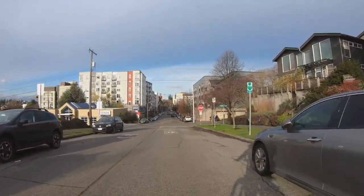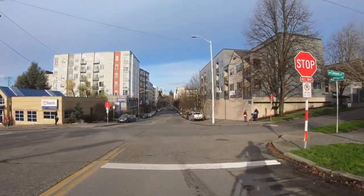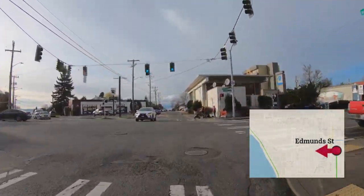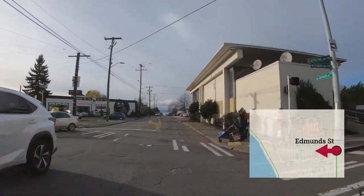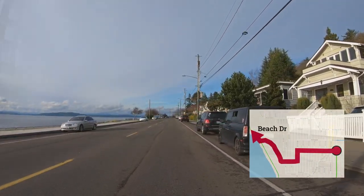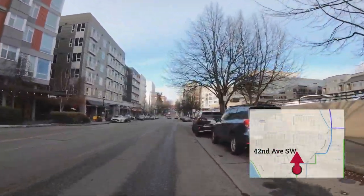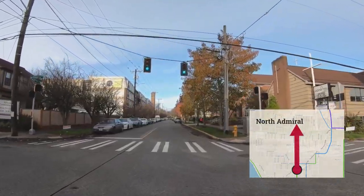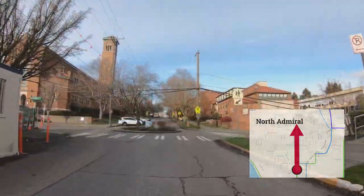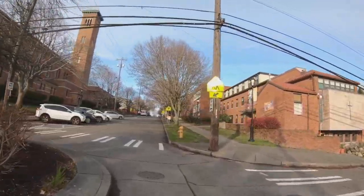We reach the north end of the Greenway at 42nd Avenue and Edmond Street. If you turn left, you can use Edmond Street to head west towards Beach Drive towards Alki. If you continue north on 42nd Avenue, you can access the North Admiral neighborhood using a route that is parallel to California Avenue and Arterial on streets that are slower and less busy.